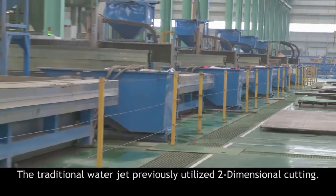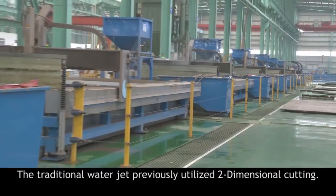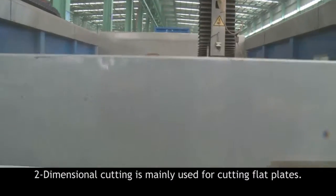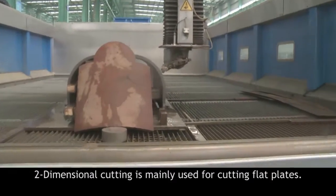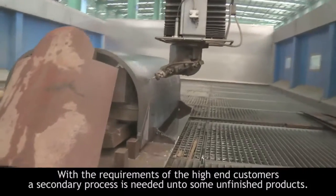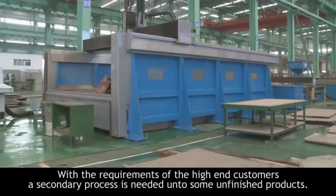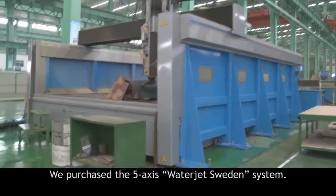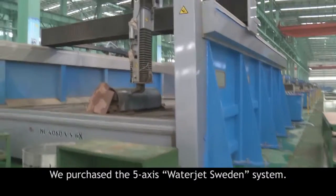The traditional WaterJet previously utilized two-dimensional cutting, which is mainly used for cutting flat plates. With the requirements of high-end customers, the secondary process is needed on some finished products, so we purchased a five-axis WaterJet Sweden system.